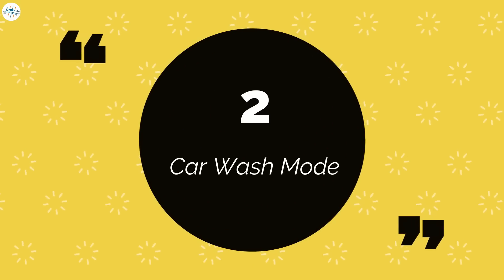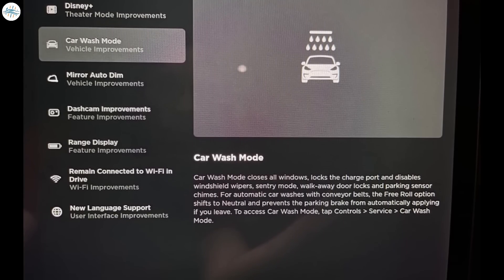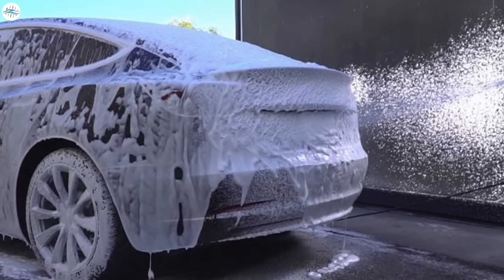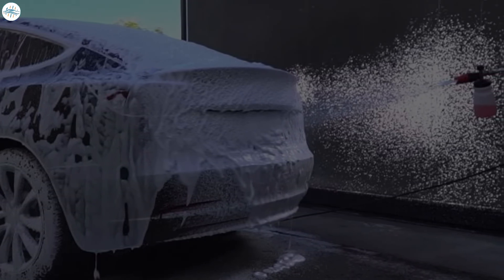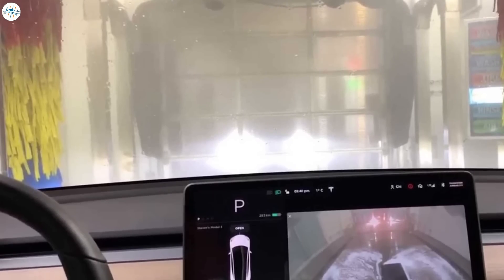Number 2: Car Wash Mode. Tesla is introducing a new car wash mode to help with the experience at a car wash. Tesla wrote: Car wash mode closes all windows, locks the charge port, and disables windshield wipers, sentry mode, walk-away door locks, and parking sensor chimes. For automatic car washes with conveyor belts, the free roll option shifts to neutral and prevents the parking brake from automatically applying if you leave. To access car wash mode, tap Controls, Service, Car Wash Mode. This would be a useful feature that could reduce the annoyances associated with owning a Tesla.